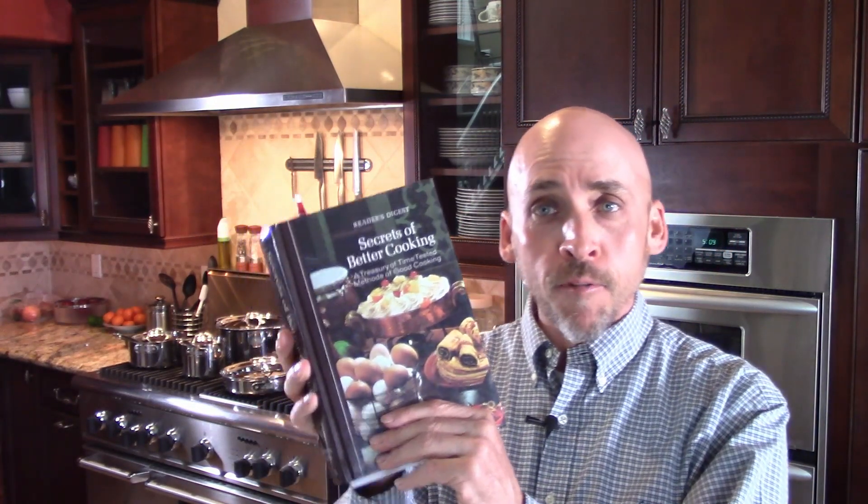When I got the knife bar, I thought I was the coolest — it looks great, it's a way to show off your knives, it makes the whole kitchen look more professional. Then I bought this book, 'Secrets of Better Cooking' by Reader's Digest, copyright 1973, and there's a knife bar right in it with knives on it. Those knives are a bit rusted — they're low carbon steel. High carbon steel doesn't do that. I thought the knife bar was all modern, but apparently they had them in 1973.